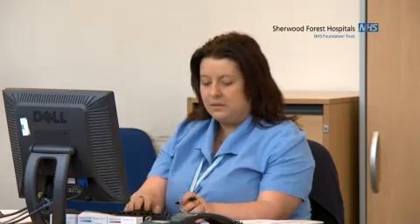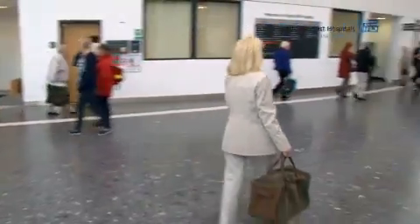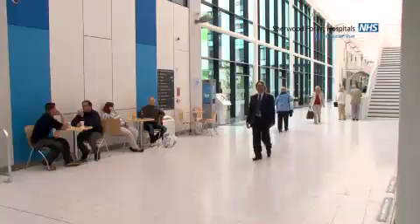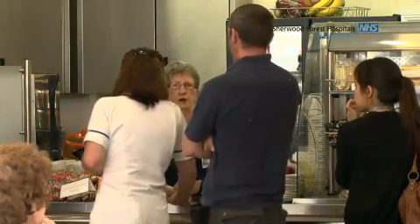I've been here before to day case so I know where to go, but if you've not been here before there's a reception over to my left. Somebody will be able to point you in the right direction, otherwise there are many volunteers dotted around who will be able to help. As you come down the main street at the hospital there's the Volunteers Café on the right. Go straight past the café and take the next turning on your right.